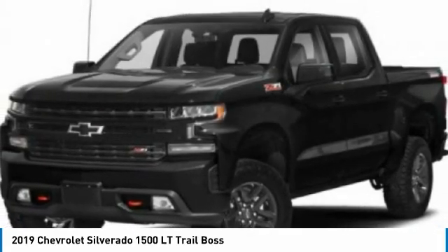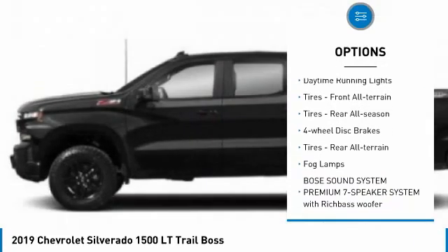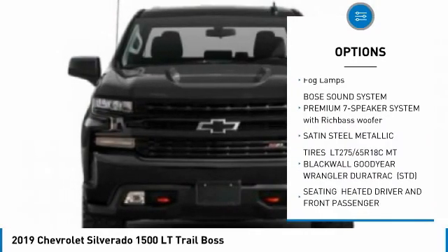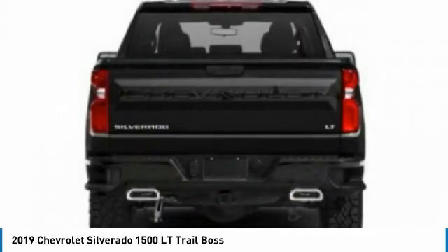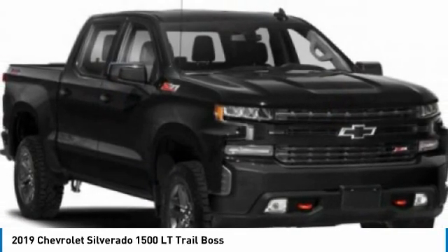Here are some of this vehicle's great options: four-wheel drive, tow hitch, heated mirrors, aluminum wheels, daytime running lights, front all-terrain tires, rear all-season tires, four-wheel disc brakes, rear all-terrain tires, and fog lamps.